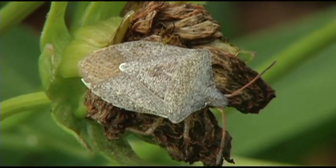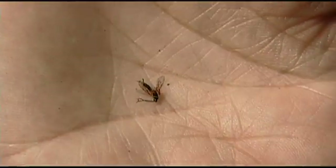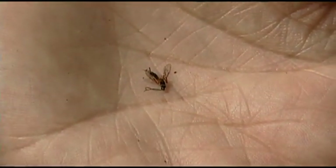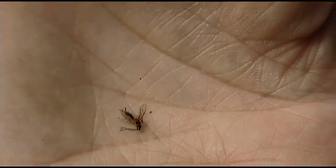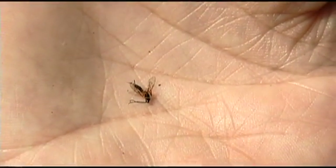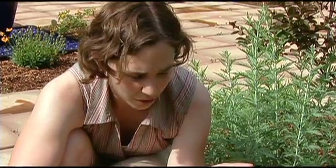Another insect I found on this plant, though it happens to be dead, is this parasitoid wasp. A parasitoid is a specialized kind of predator — it will lay its eggs either inside or on top of another insect, and when the eggs hatch, the larvae feed on that insect. This is a fairly large parasitoid; some are so small that you could fit several on the period at the end of a sentence.